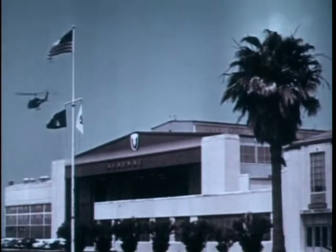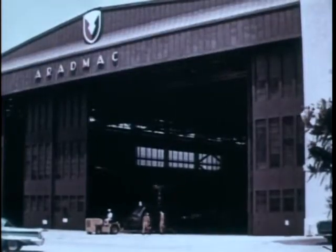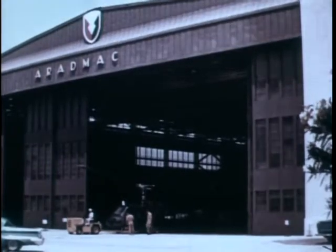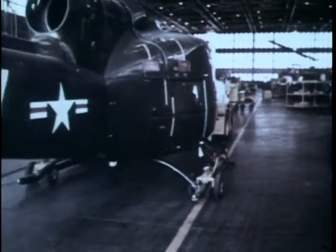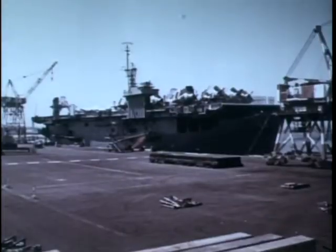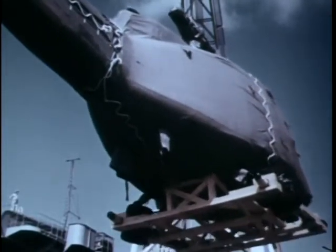Traditionally, major repair of aircraft had been accomplished at such installations as the Army Aeronautical Depot Maintenance Center at Corpus Christi, Texas. But it takes a long time to transport aircraft parts by sea from half a world away, make the repairs, then send them on the long trip overseas again.